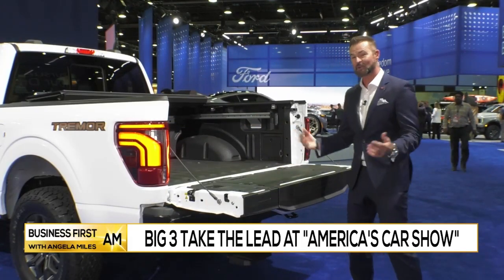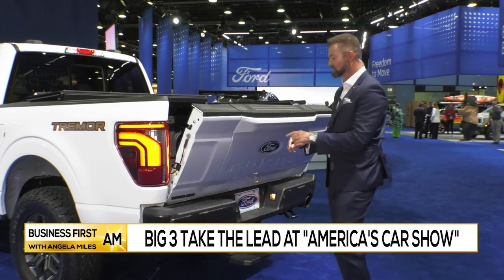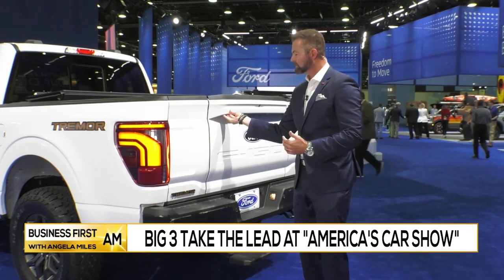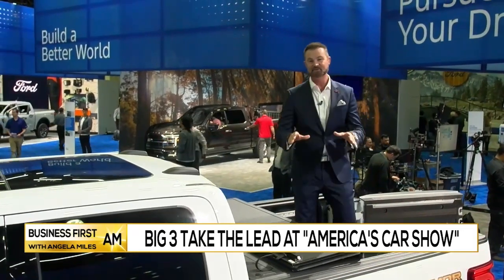We all think about the tailgate wars happening in the auto industry. Ford has brought what they believe is a new answer to the tailgate. It not only folds down the regular way, but you also have a button here where you can open this up and actually step inside your truck, making it super easy to gain access to your truck bed.